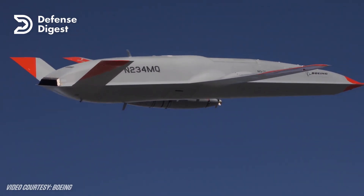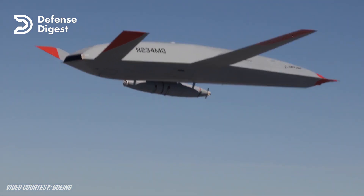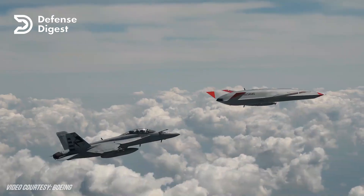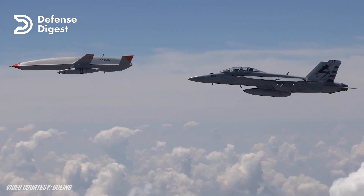The MQ-25 Stingray was officially named in 2016, after four companies received development contracts: Boeing, Lockheed Martin, Northrop Grumman, and General Atomics. In 2018, Boeing won the contract to produce four engineering development model aircraft for testing and evaluation.